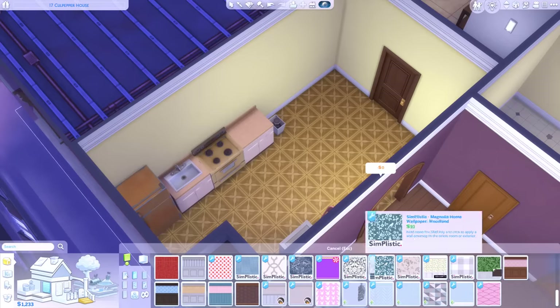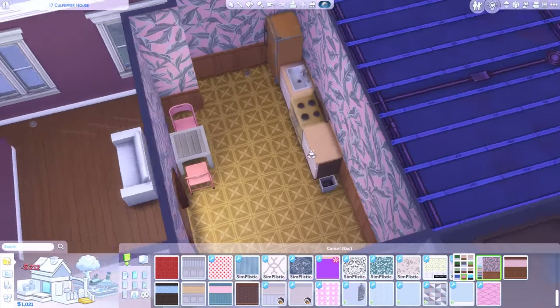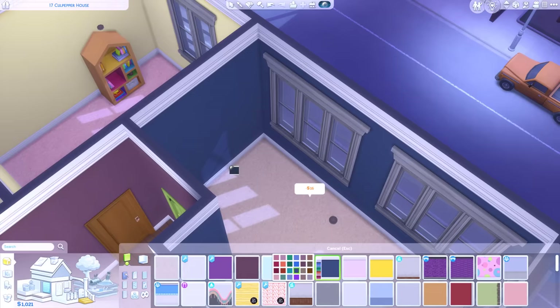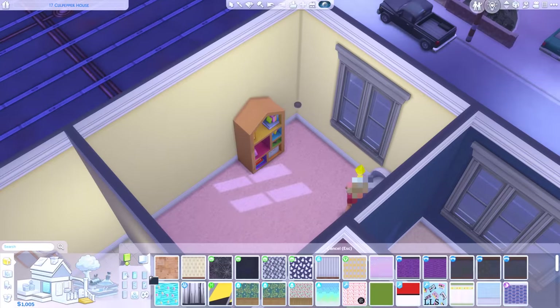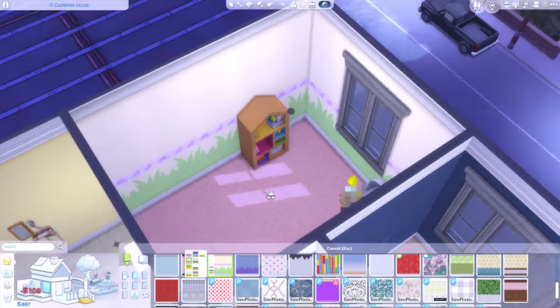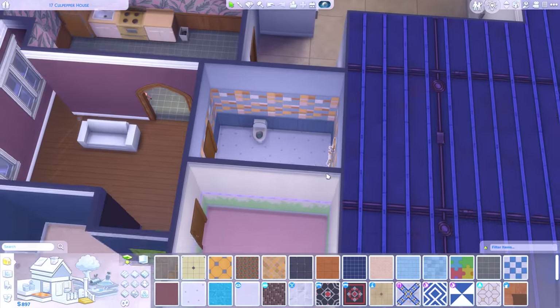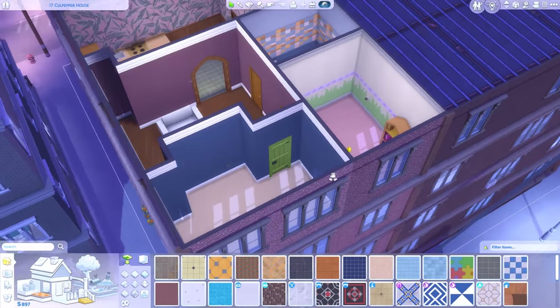Palm trees - palm trees help us forget how shit our life is. Give us a bit more of a tropical feel. Maybe we'll go for a nice dark blue in Faye's room. The baby can have some kind of baby wallpaper - something like that, maybe. Yeah, that's nice. Tile up the bathroom. Oh my god, what a world of difference that makes, huh? World of difference.